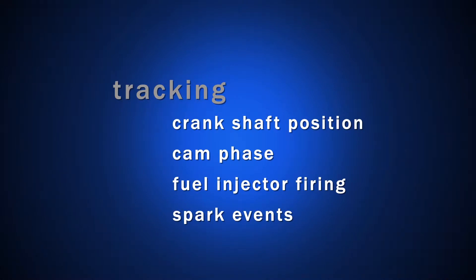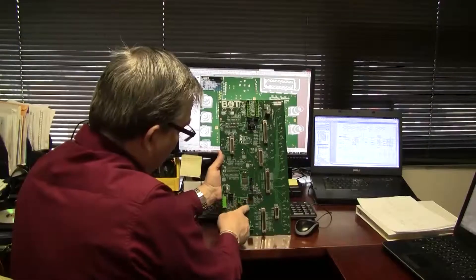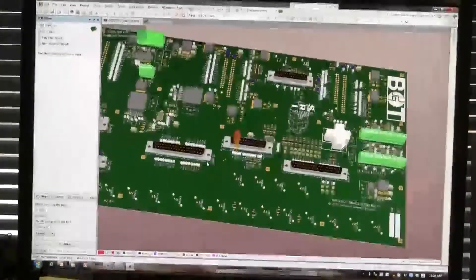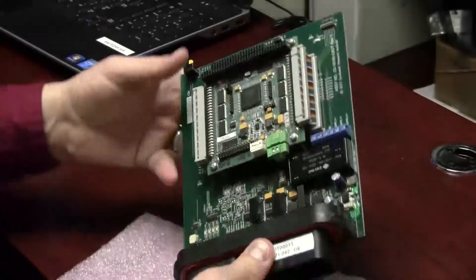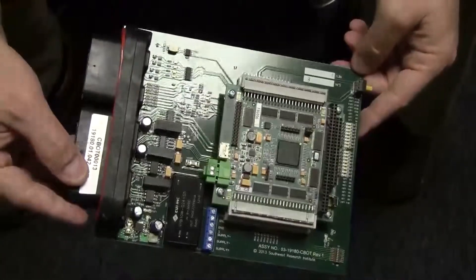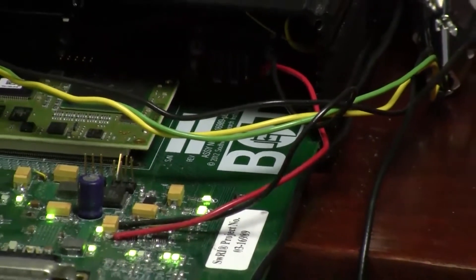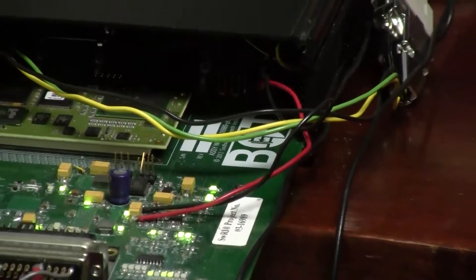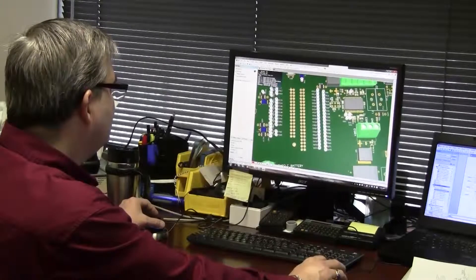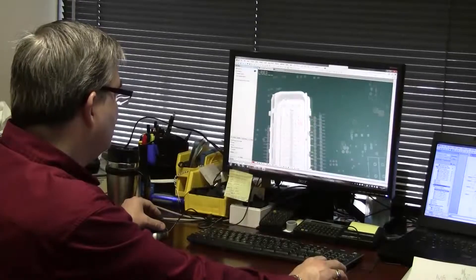BOTS are application-specific electronic devices Southwest Research Institute engineers developed to support powertrain R&D when no commercial solution existed. The most popular include the Converter or CBOT, which translates arbitrary cam and crank patterns into common OEM patterns; the Driver or DBOT, a configurable driver module to control high-speed valves and fuel injectors; and the HBOT, a two-channel, 20-amp, CAN-connected H-Bridge power driver module enabling motors to run bidirectionally at variable speeds.